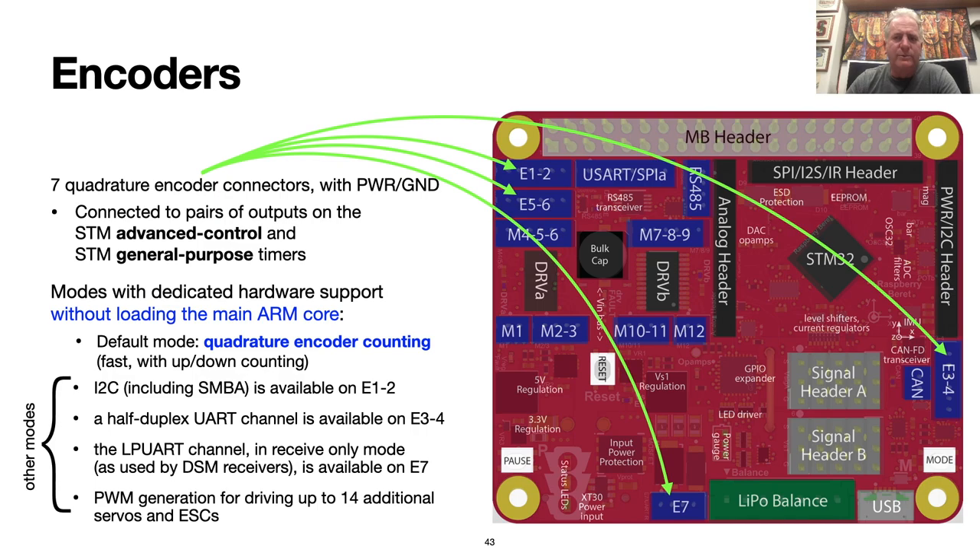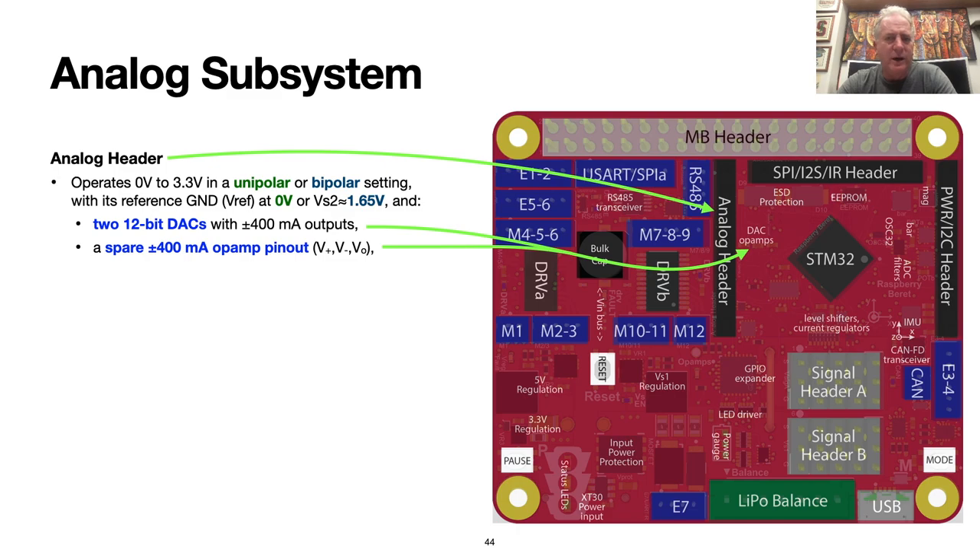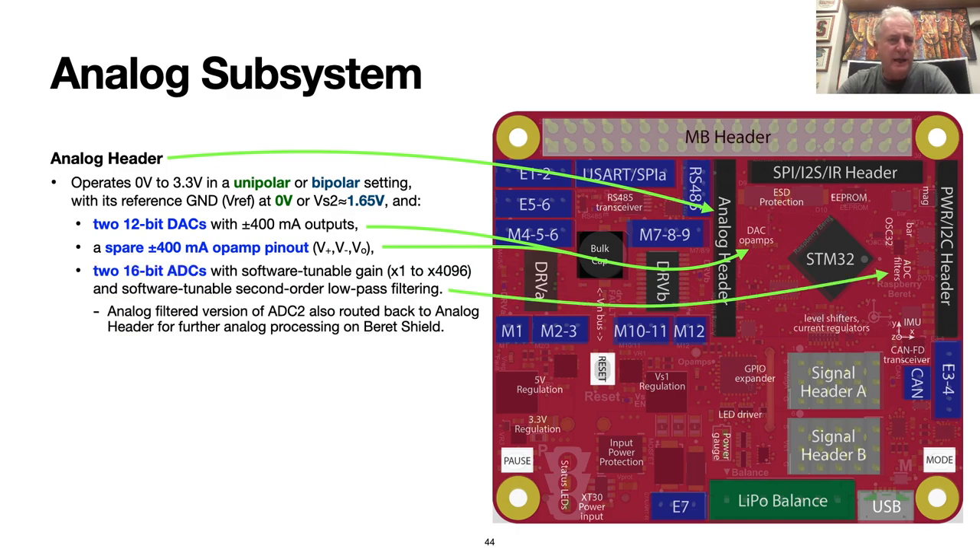Like the PWM generators driving the signal headers, the counting associated with the encoder connections is performed on dedicated hardware units in the STM32G4, which do the bulk of the repetitive work in the background without loading the main ARM core. There are also several alternative hardware-supported modes on the encoder connector digital pins: you can set up an additional I2C channel, a UART channel and a low-power UART channel — for instance, to connect up a standard DSM radio receiver — or set up PWMs to drive 14 additional servos and ESCs. There is remarkable flexibility in how you can configure the several digital channels on the various connectors of the Beret depending upon your specific system requirements. There's also an analog header that has two 12-bit DACs, the inputs and outputs of a spare op-amp ready for the user to wire up, and two 16-bit ADCs. You can easily hook up a Beret to a two-input, two-output analog system and take its full 2x2 Bode plot, leveraging the Beret's built-in analog subsystem.